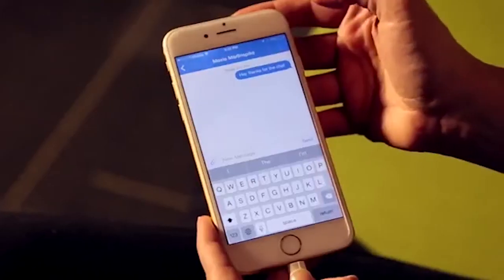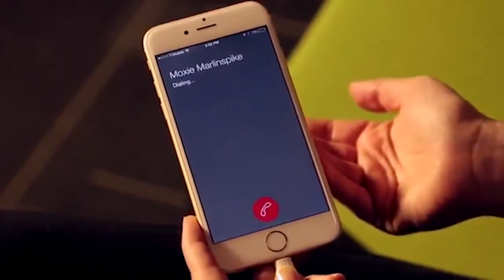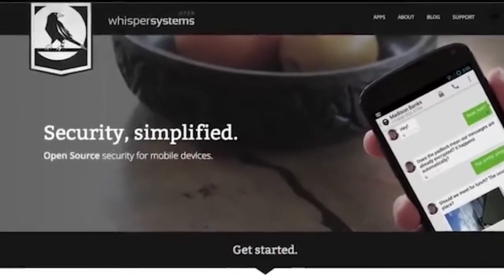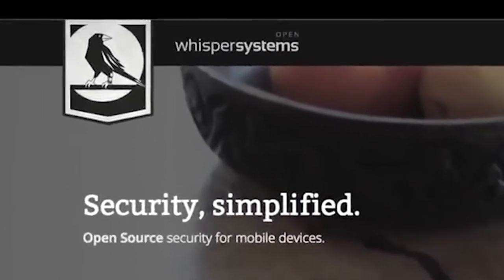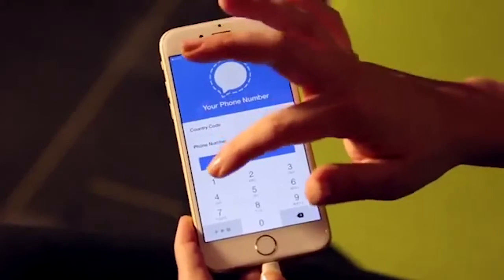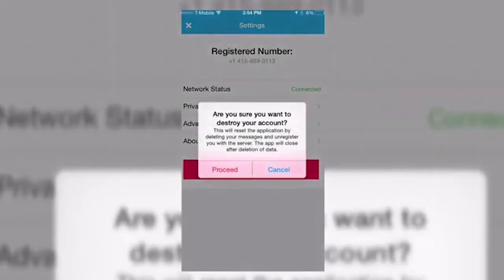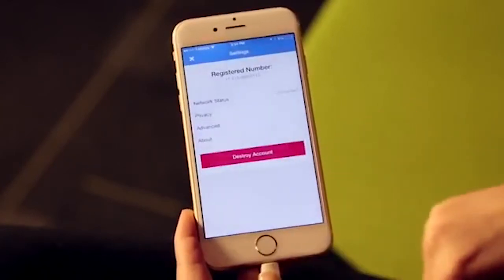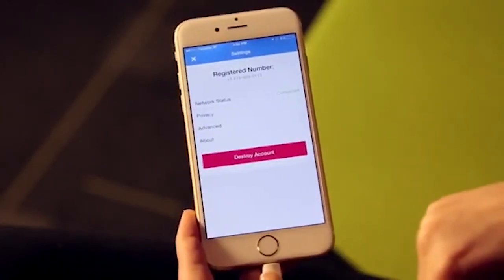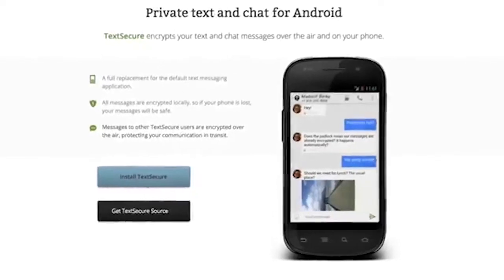It uses the internet to send one-to-one and group messages, which can include files, voice notes, images, and videos. Highlighting features of the Signal app: there are no ads, no affiliate marketers, and no creepy tracking in Signal. State-of-the-art end-to-end encryption keeps your conversation secure. Signal can't read your messages or listen to your calls, and no one else can either. Privacy isn't an optional mode — it's just the way that Signal works.